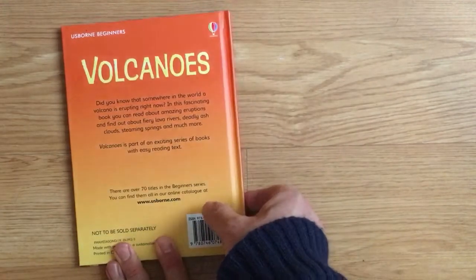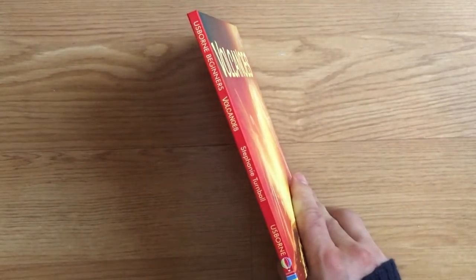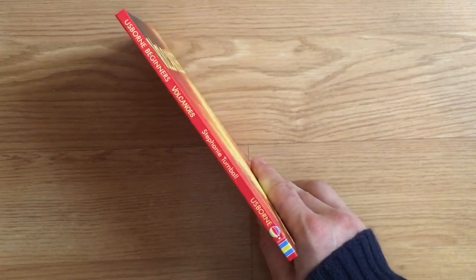Volcanoes. That was Volcanoes from the Usborne Beginners series by Stephanie Turnbull.